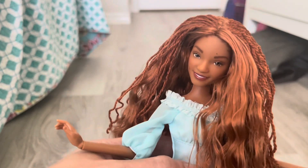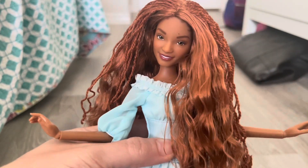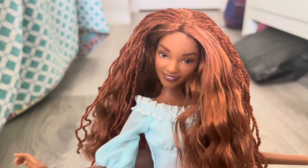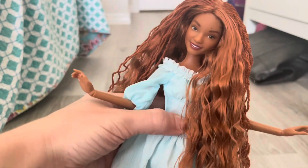Let me know down below what you guys think of her — do you like the Disney version better, or do you like the Mattel version, or do you like both? I hope to see you in the next one. Love you, bye!